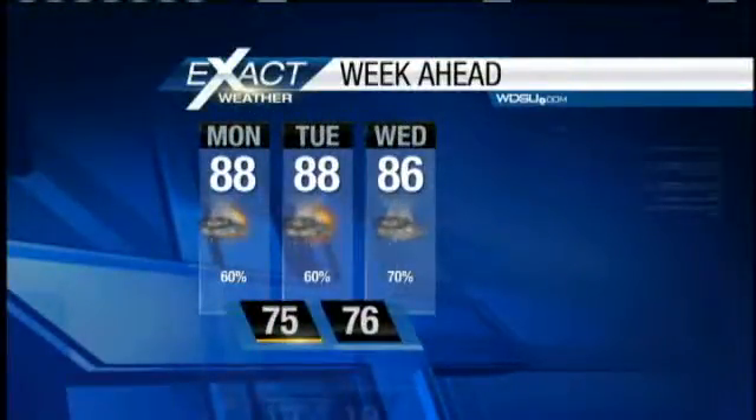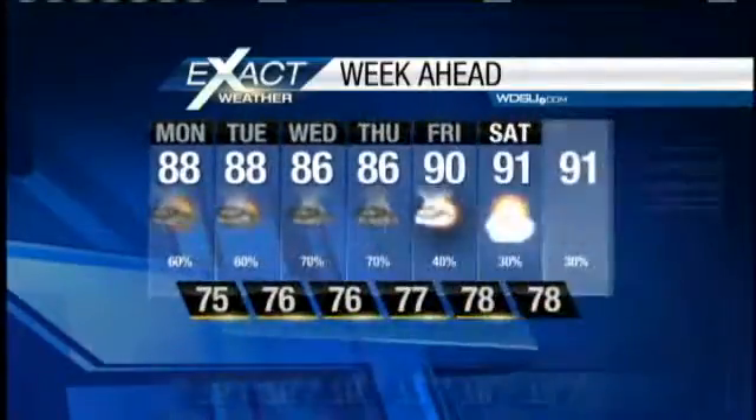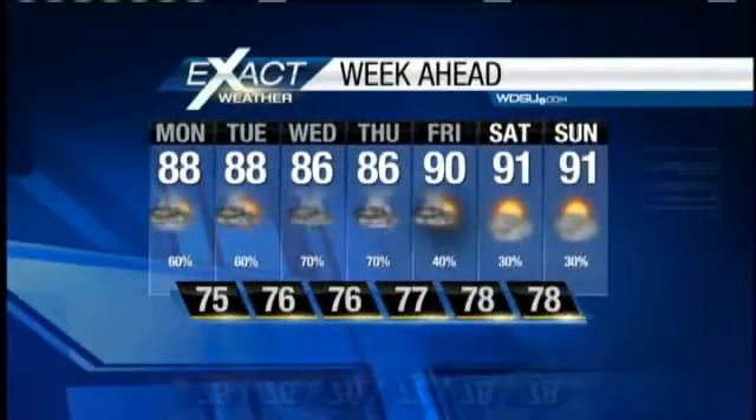Your seven-day ExactCast is showing a 60% chance of rain for today. Tomorrow and by the time Wednesday and Thursday roll around, about a 70% chance of rain. Thanks for tuning in.